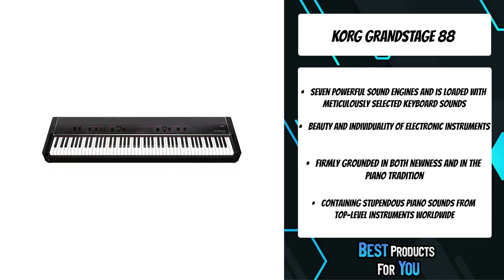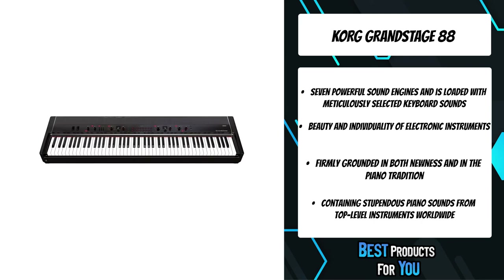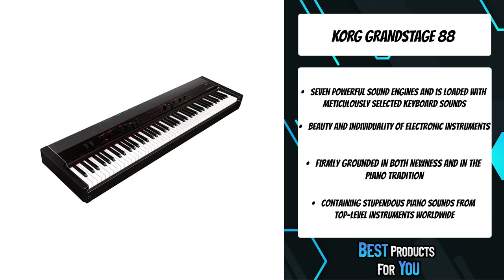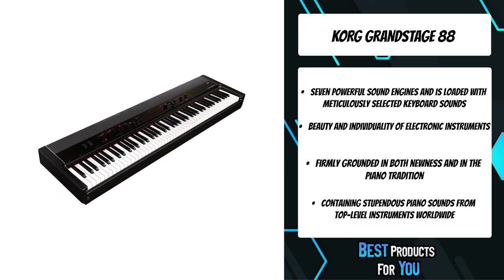In addition, the Grand Stage also provides a newly sampled upright piano sound, featuring a character that is different from the spacious and brilliant grand piano sounds, and possessing its own refinement and depth.